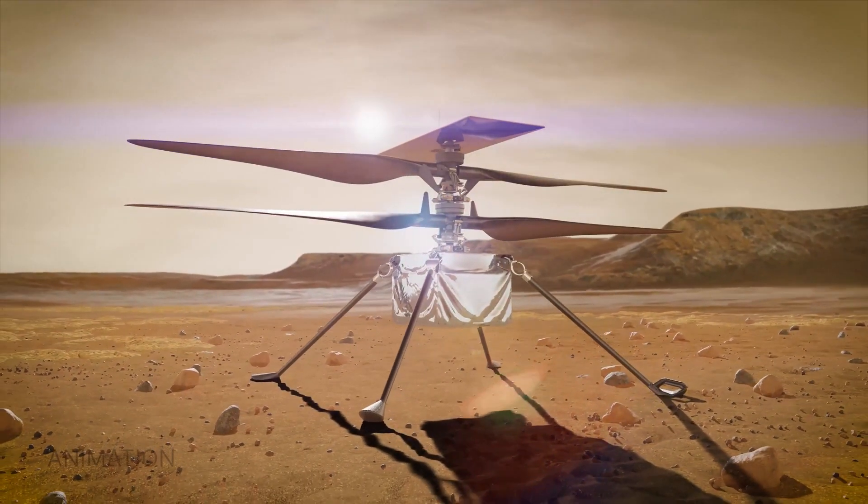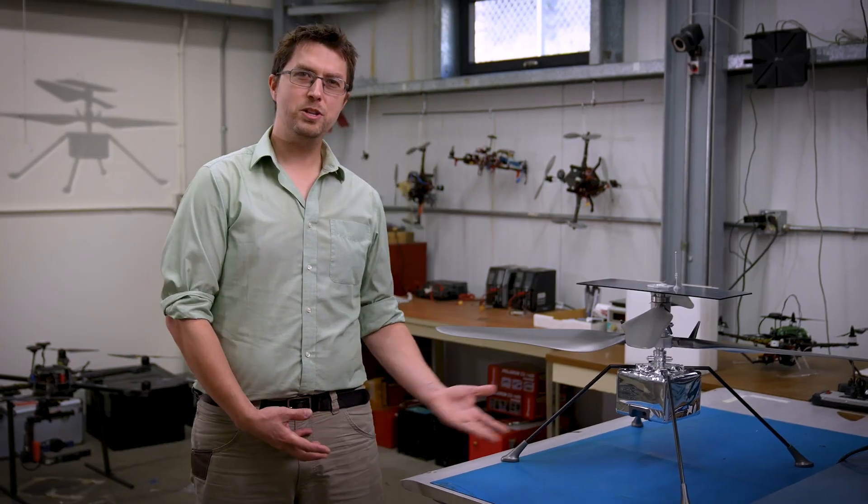When people look back at Ingenuity, I really hope that they see how much this one small helicopter has done to elevate the limits of human achievement.